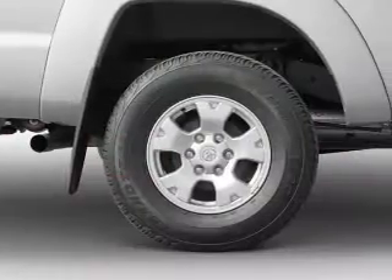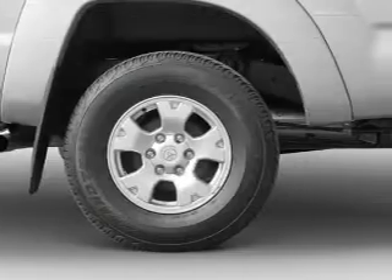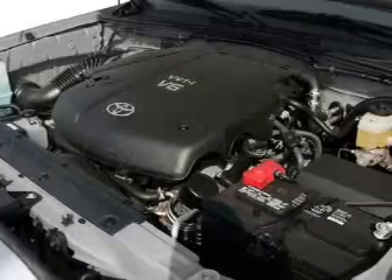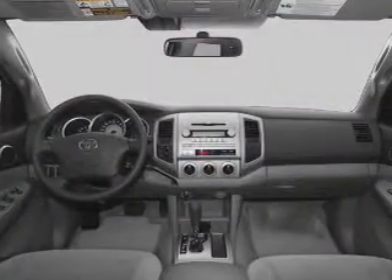Let the outside in with a power convertible roof. Plus, enjoy these notable features that are included in this vehicle: power door locks, power windows, an AM-FM stereo with a CD player, power mirrors, power steering, and air conditioning.